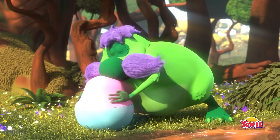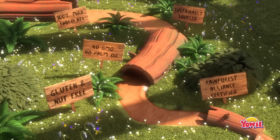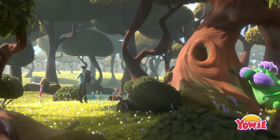Mind your head. Whoa, what's that? It's a Yowie chocolate. I'm going to see what baby animal is inside. You deserve it, little one.